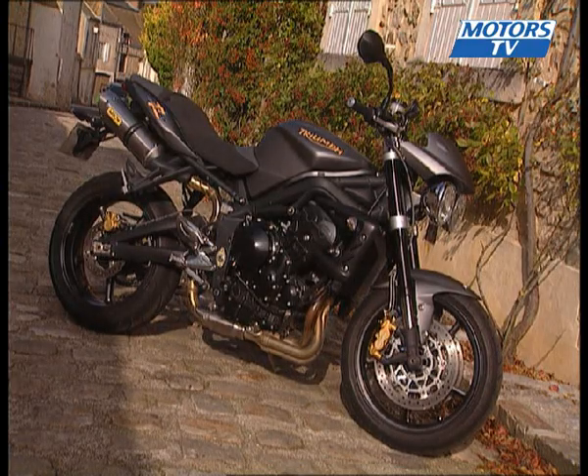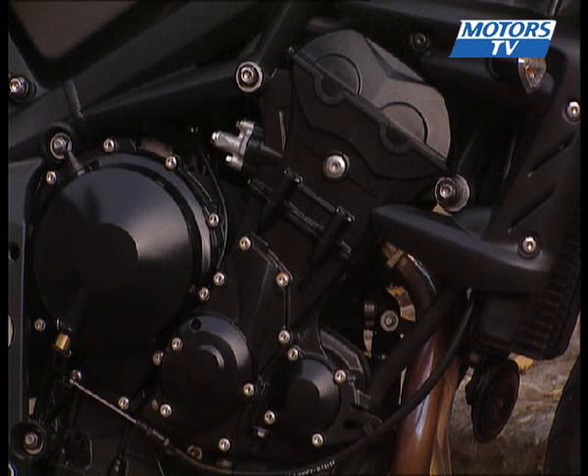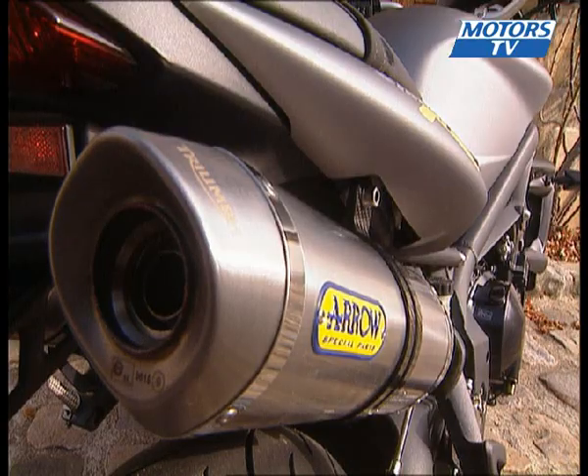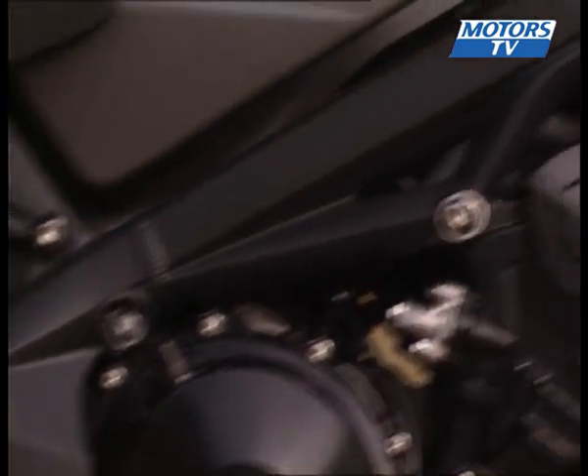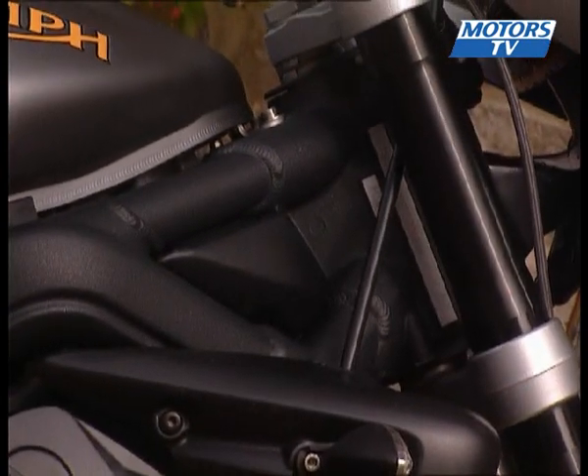The 675cc engine is still capable of producing 96 horsepower at 12,000 RPM. Injected and water-cooled, this particular version also has the optional Arrow exhaust. The replacement of the standard titanium parts with this option actually adds four kilos to the weight of the bike, but it's worth it for the sound they make, which is much more violent than the original.